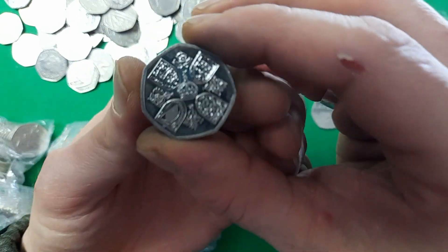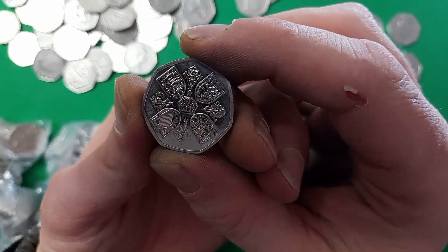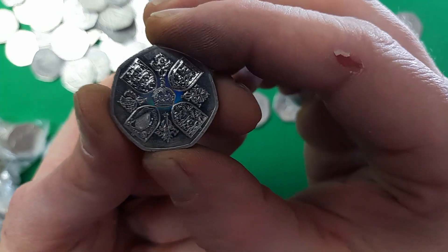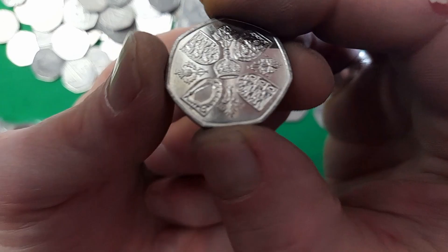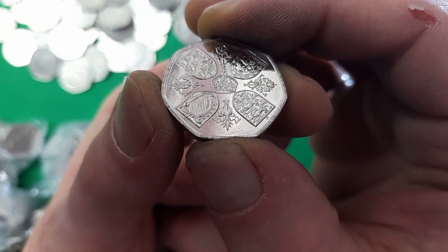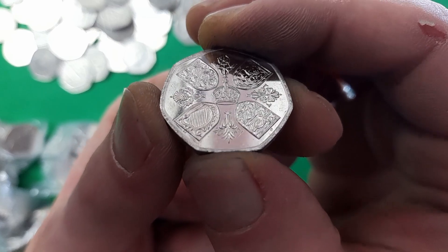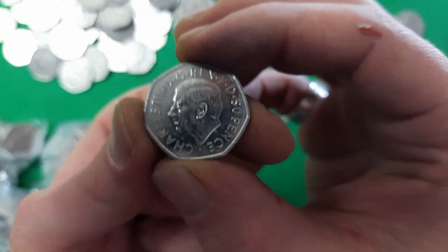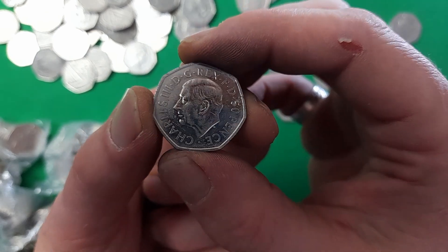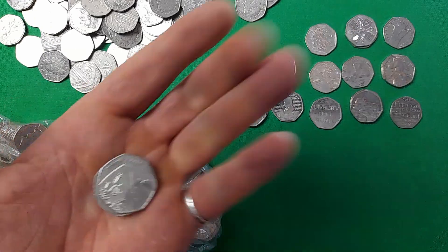Oh, here we go — and we have our next commemorative, which is again the 2022 Memorial 50p for Queen Elizabeth. If you struggle to see the date on these coins, at the bottom the date 2022 is split — with the first half next to the Irish harp and the second half next to the three lions of England. It is the first 50p to show the new Martin Jennings depiction of King Charles III. This is actually the second one of the hunt today — brilliant.